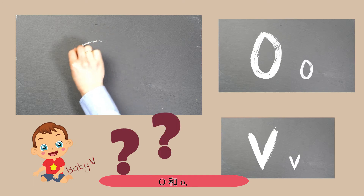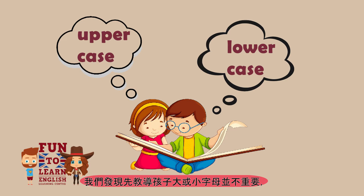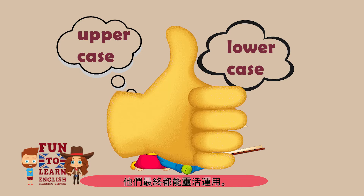Think C, O, and V, and you will understand what we mean. In our curriculum, we have found that it does not matter which case you teach your child first, because they will pick it up easily.